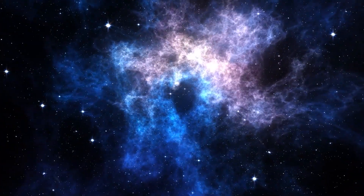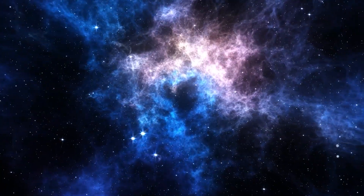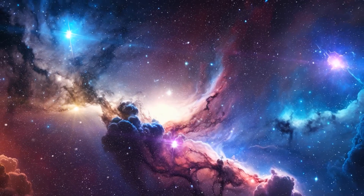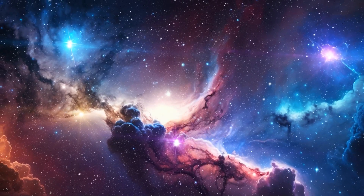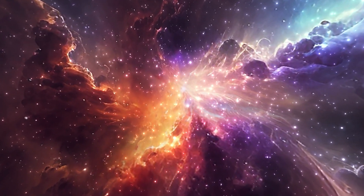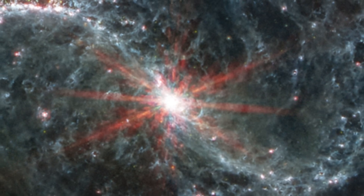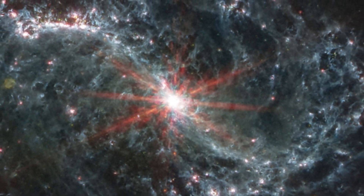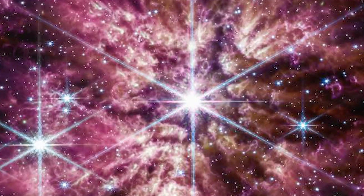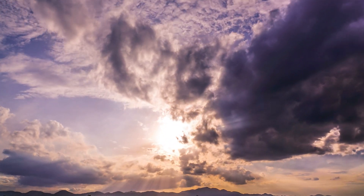Let's delve into planetary nebulae — incredible cosmic phenomena that JWST is exploring in ways we've never seen before. Think of planetary nebulae as the grand, colorful final act in a star's life. When stars like our Sun get old, they puff out their outer layers, creating stunning shells of gas and dust. With its amazing infrared vision, JWST can see through the dust that hides the heart of these nebulae, revealing intricate structures and compositions in exquisite detail. Studying them helps us understand what's in store for stars like our own Sun and what kind of cosmic legacy they leave behind.